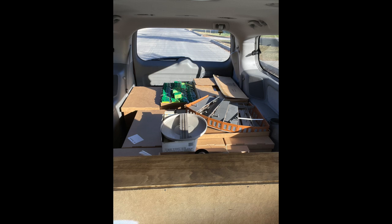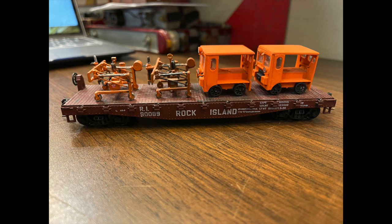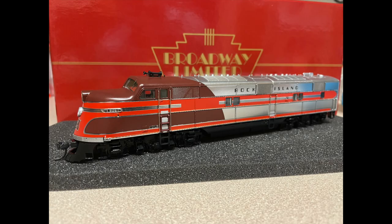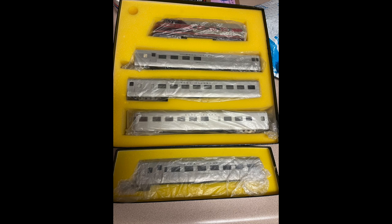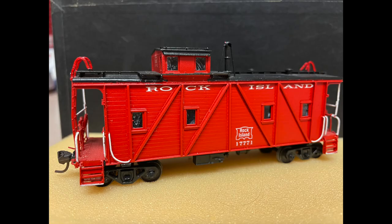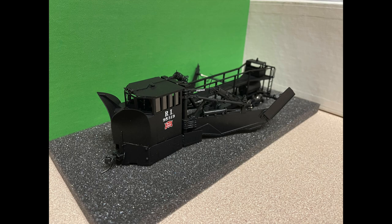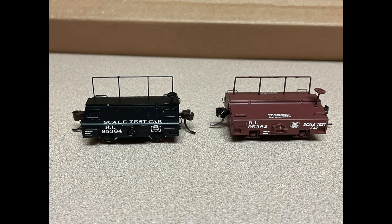My fourth trip was basically the last of getting anything remaining at my friend's house. He had HO stuff in a display case — some unique items — plus larger, more delicate structures to bring home last. I also pulled out a lot of Tortoise switch machines before taking down the layout, and brought home high-dollar items like the brass cars and locomotives bought over the years. A lot of the brass items didn't take long to sell once listed. To be honest, if I'd had three, four, or five of some of those, I could have resold them over and over.